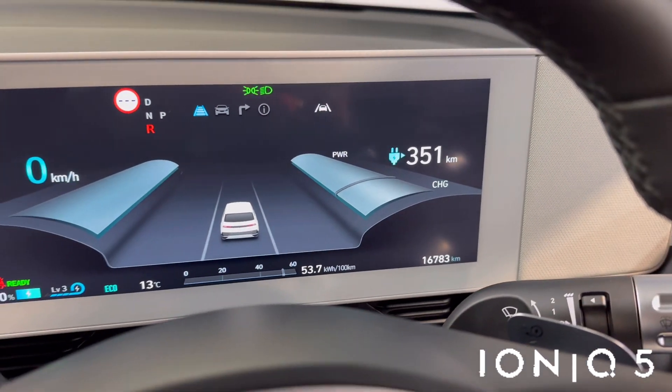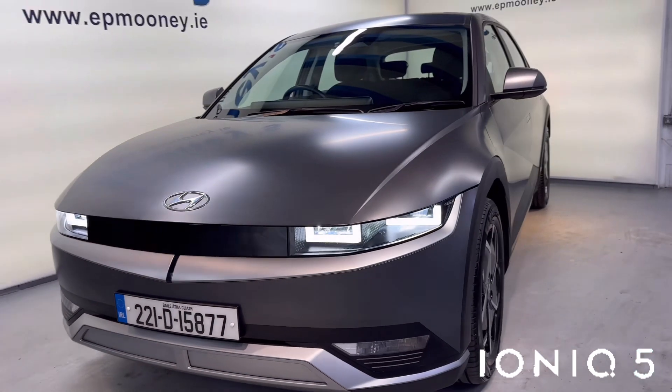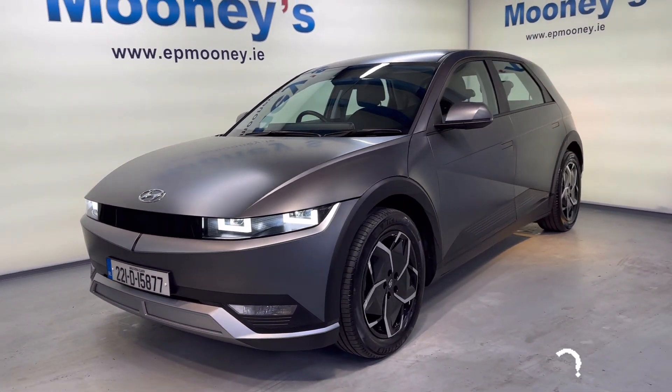16,700 kilometers on the clock. Fully serviced here at Mooney's, and of course comes with the remainder of its Hyundai Unlimited Mileage Warranty.